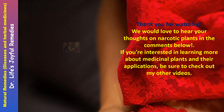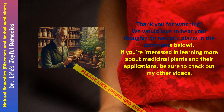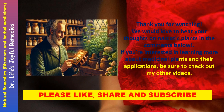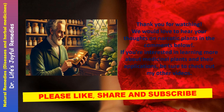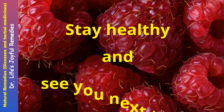Thank you for watching. If you're interested in learning more, be sure to check out my other videos. Please like, share, and subscribe. Stay healthy and see you next time.